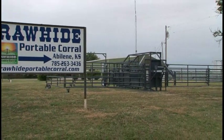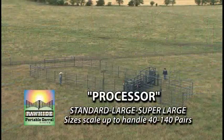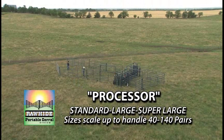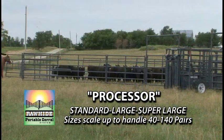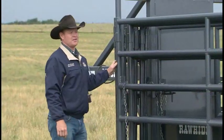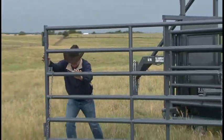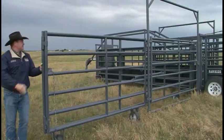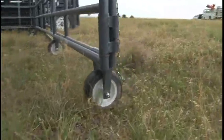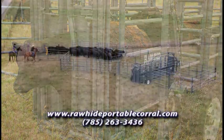Rawhide Portable Corral of Abilene, Kansas has been in business for the last 11 years, proud to serve stockmen with their premier portable livestock corral system. They are extremely excited about their latest model: the Rawhide Processor by John McDonald, which offers three sizes — the standard 50 to 60 cow-calf capacity, large 80 to 100 cow-calf capacity, and the super-large 140 cow-calf capacity. Rawhide Portable Corral is the first hydraulic corral and still the largest.